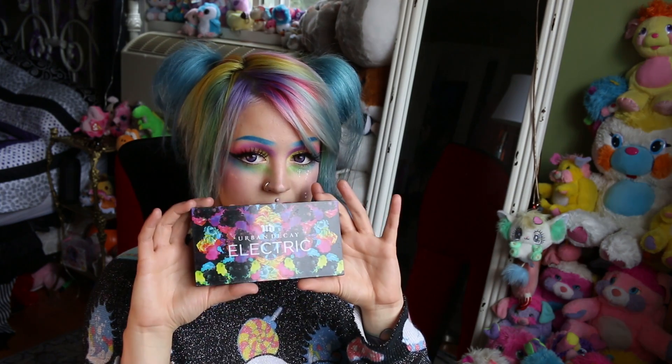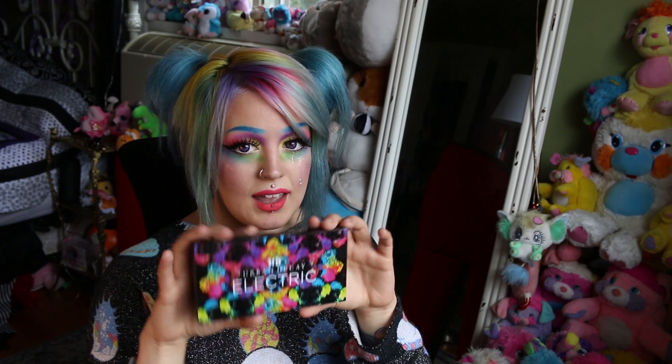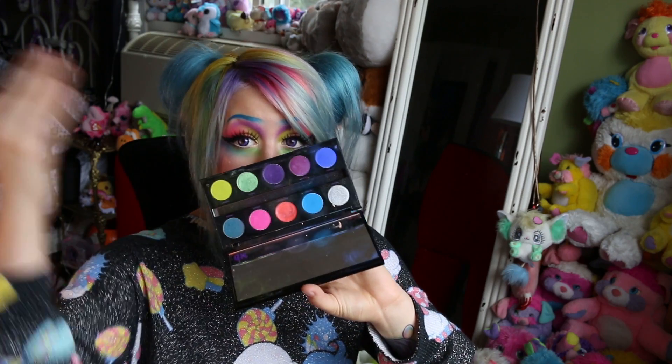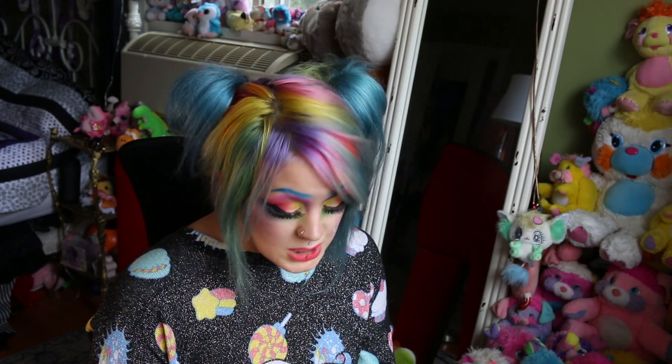I'm not a huge palette girl, but one of my favorite eyeshadow palettes to date — and it took me forever to buy — is the Electric Palette by Urban Decay. If you haven't heard of this palette, I would be shocked, because it's like the neon palette, period. This palette changed my young adult life. I got it last year in May. It's amazing. If you're new to color, this is what you want to use when you're beginning. You want pigmented, you want a brand you can trust — there you go.